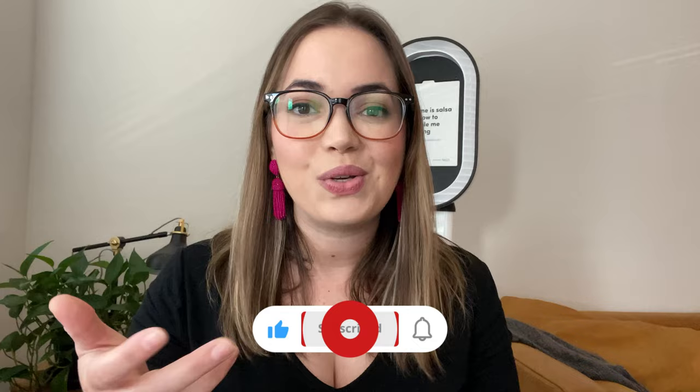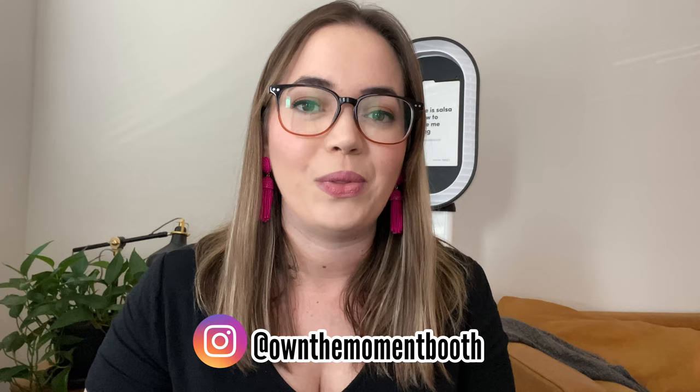That's it — those are the five things you need to start your photo booth business. Stay tuned for part two, where I'll share more behind-the-scenes business-related items you absolutely need. Don't forget to like and subscribe, and thank you so much for all your support. You can follow me on Instagram at ownthemomentbooth. Have a great day and I'll see you in the next one.